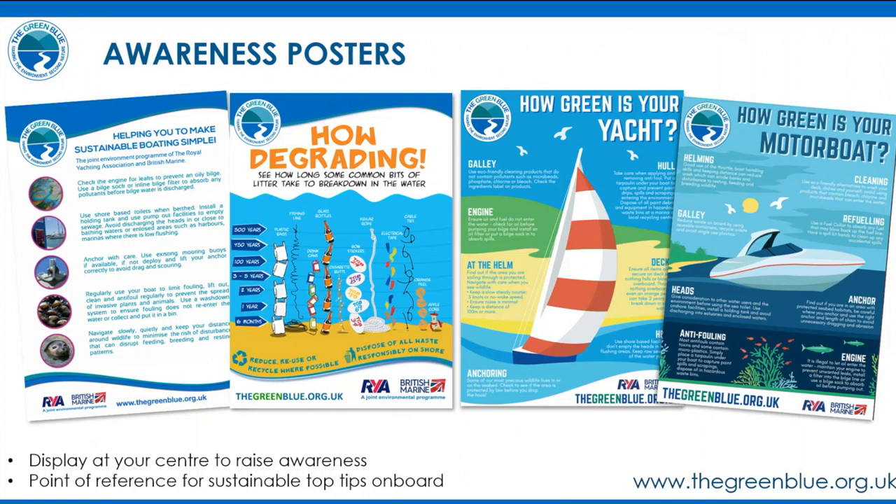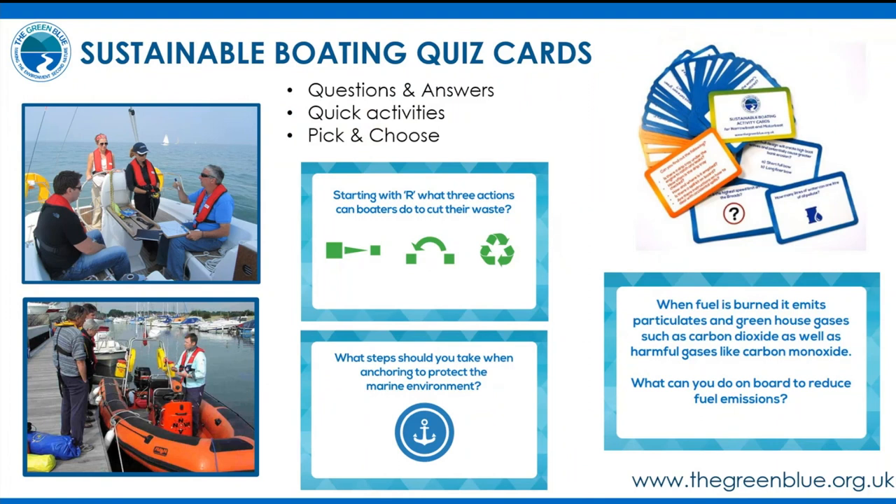A range of posters can be displayed at training centres or on board to prompt discussion. The most popular instructor resource is the quiz and activity card deck — kept in a pocket or on board — with environmental questions on one side and answers on the other. Orange activity cards suggest exercises such as walking around a vessel to identify its potential environmental impacts, then discussing as a group what best practice could minimize those impacts, encouraging students to think through answers with instructor guidance.